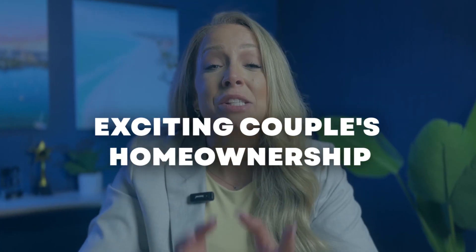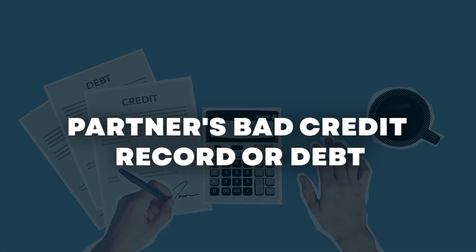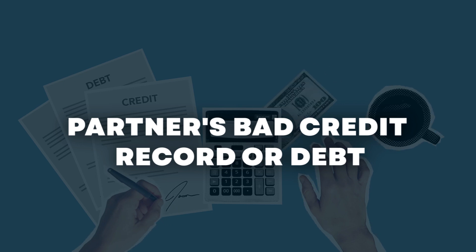Buying your first home as a married couple is super exciting — it's also a huge milestone. While it can be an awesome experience to share with your partner, there are some things you should know before buying a house together. In some instances, married couples may be able to afford more with two incomes. However, there may be some additional complications if either spouse has bad credit or debt. If this is the case, they need to figure out if it's best to apply for the mortgage together or have the spouse with a better credit score and less debt apply solo.